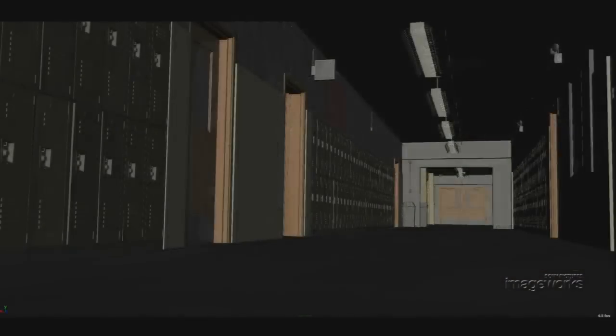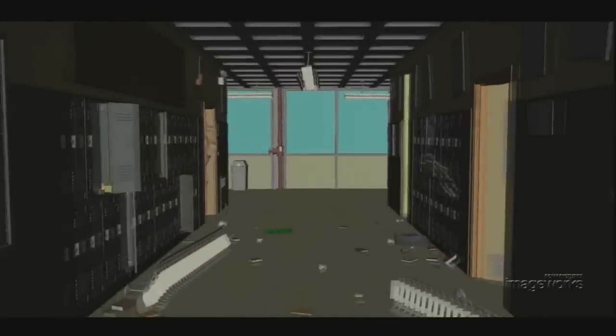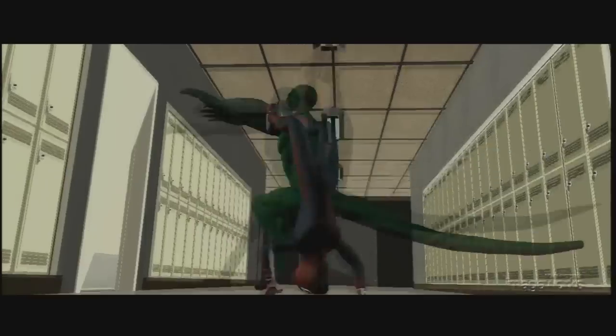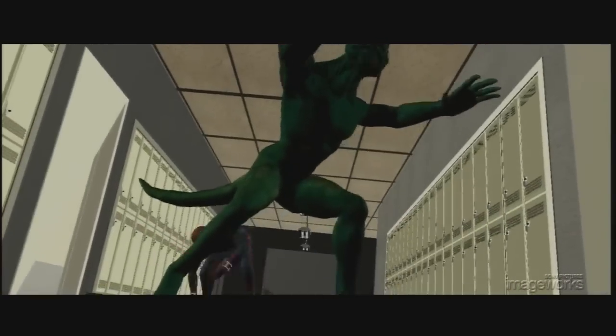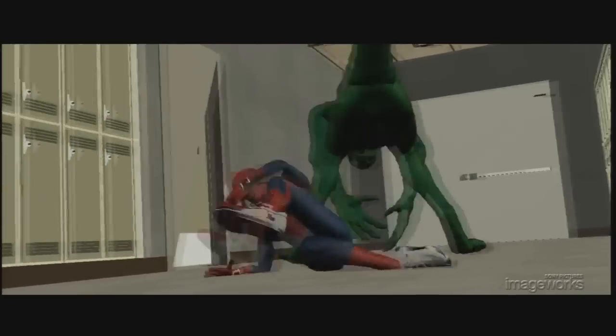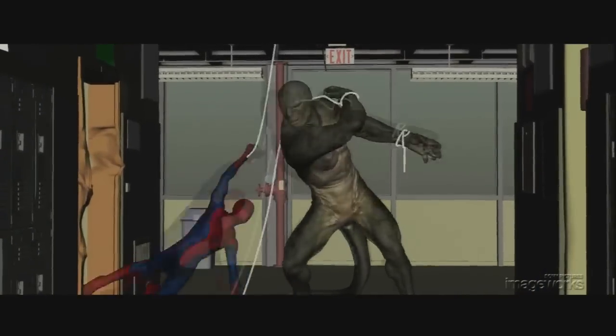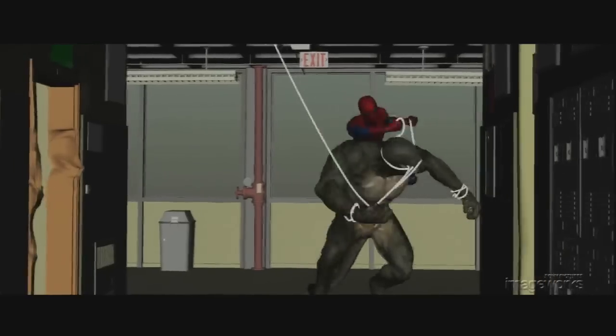The process begins by producing a digital version of the set that matches the photography in other sequences. With the digital set in place, the director works at the layout department to design the fight choreography with simple representations of the character models. This layout becomes the starting template for editorial, and from there the animation team begins the process of executing believable performances with real weight and physics.